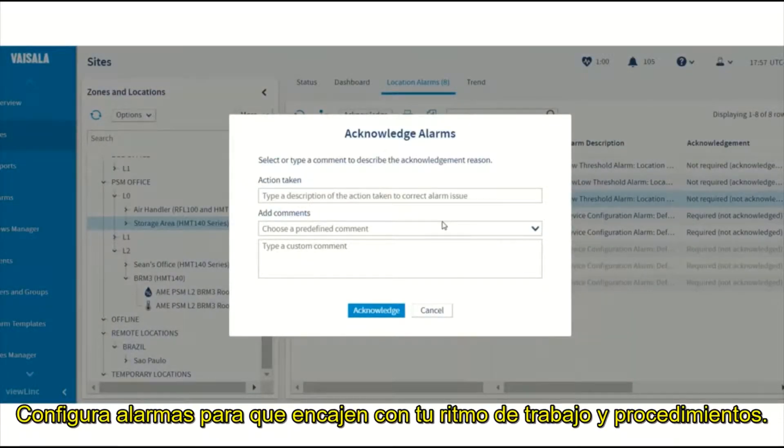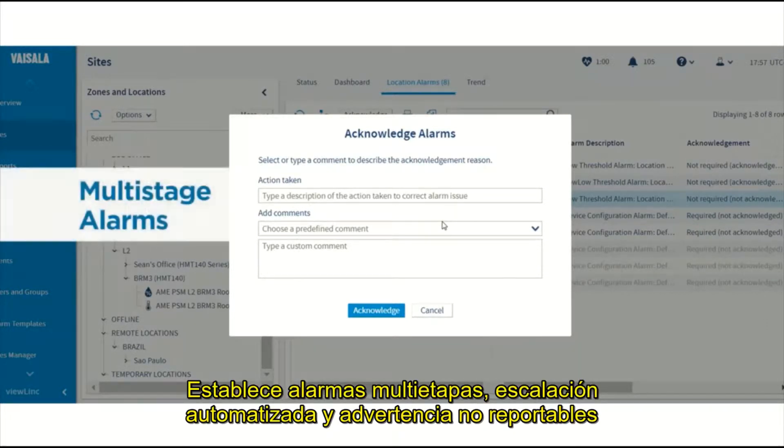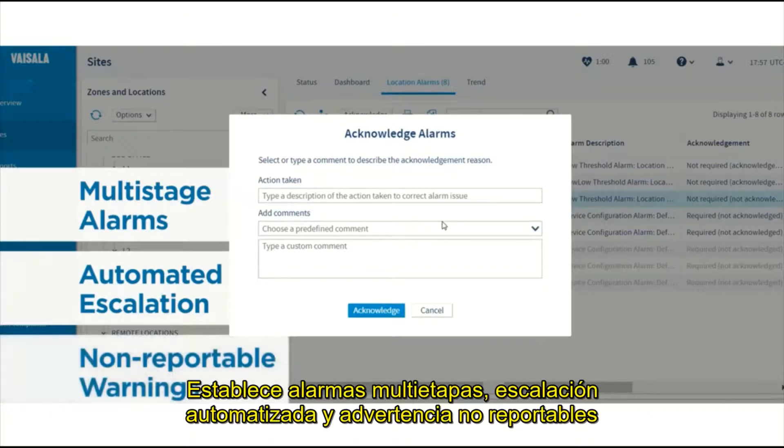Configure alarms to fit your workflow and procedures. Set up multi-stage alarms, automated escalation, and non-reportable warnings.